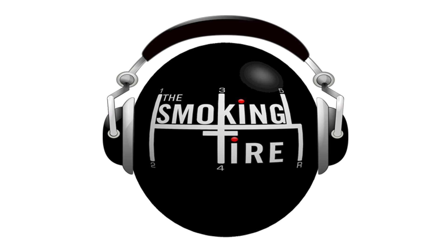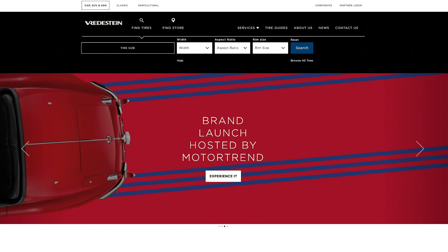Hello everybody, welcome to the Smokin' Tire Podcast. This episode is brought to you by Vredestein Tires.